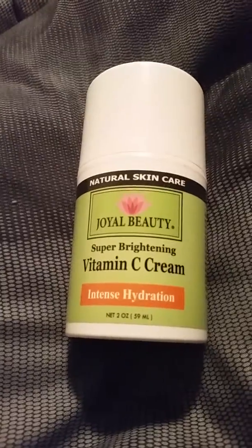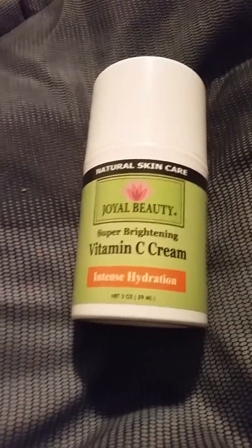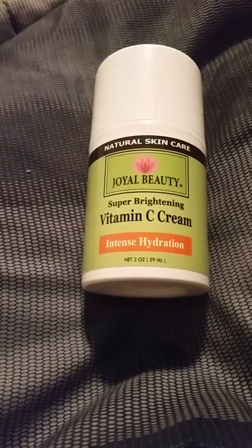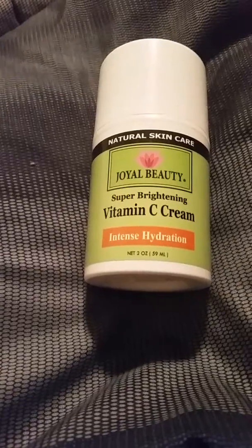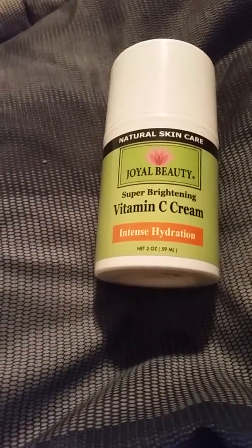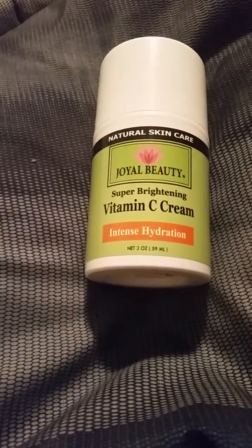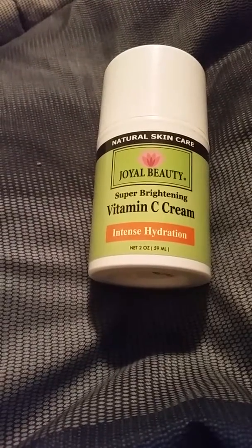The key ingredients are vitamin C, which boosts healthy collagen and repairs UV damage; coconut oil, which softens and soothes dry skin and helps treat acne, psoriasis, and eczema; and rosehip oil, which targets fine lines and wrinkles and improves skin tone and pigmentation.